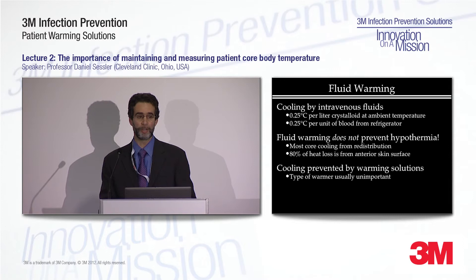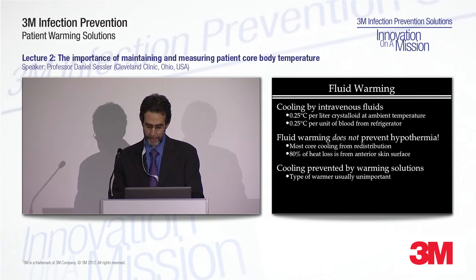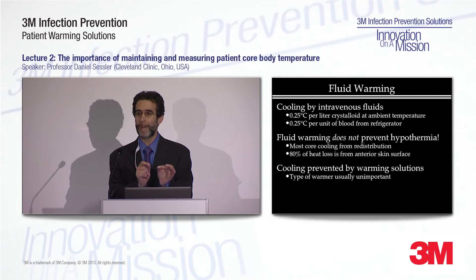By substantial amount of fluid, I would say at least one liter per hour. Fluid warming is always a secondary response — use some sort of active warming system first to compensate for redistribution hypothermia and keep your patient warm. Then add fluid warming only if you are giving large amounts of fluid.